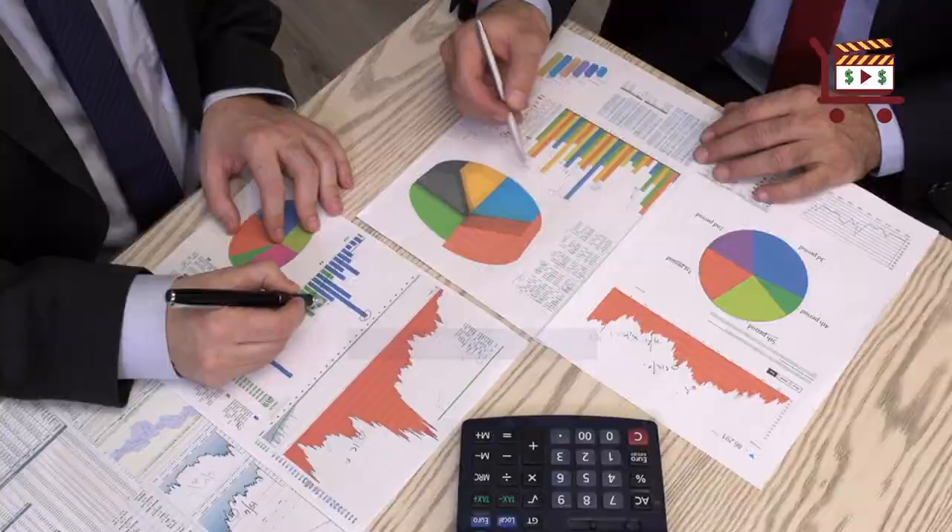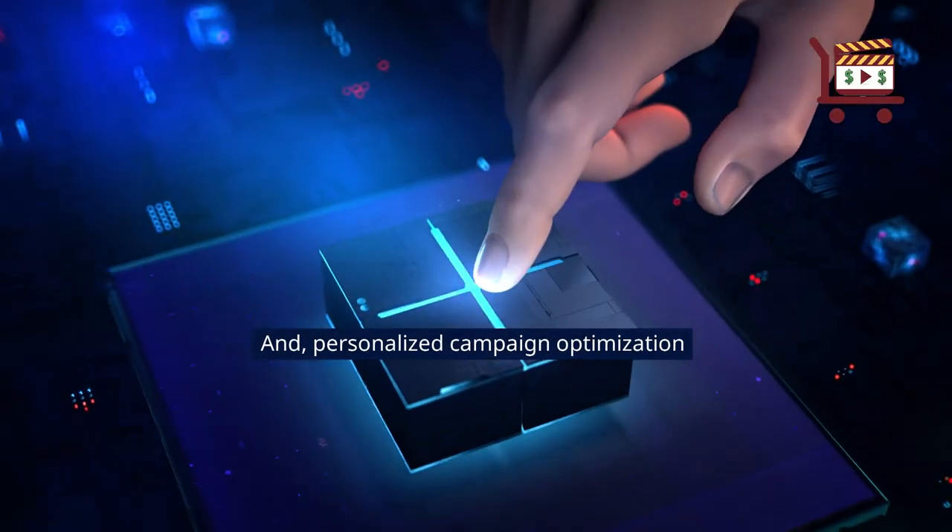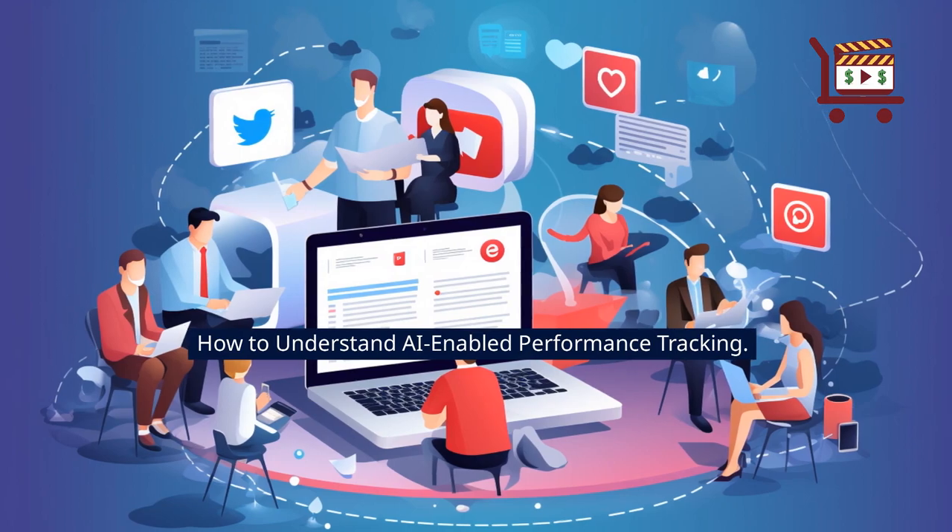Real-time data analysis, predictive capabilities, and personalized campaign optimization. How to understand AI-enabled performance tracking.